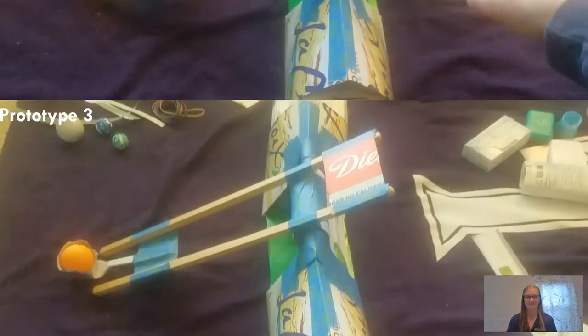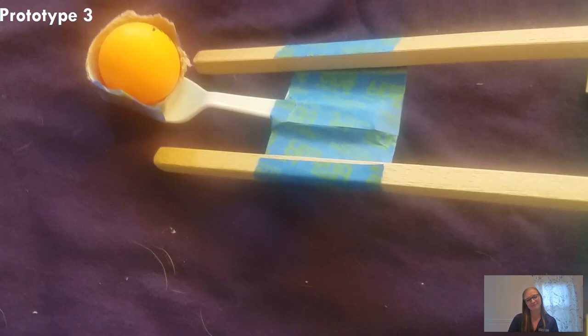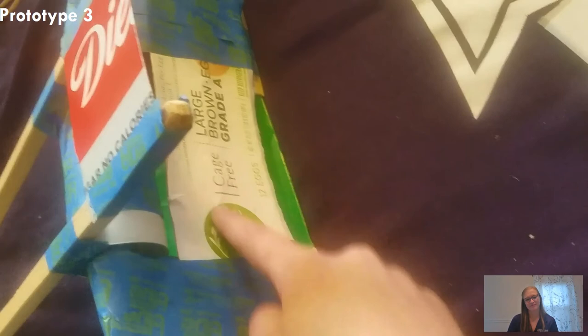For my third iteration of the prototype, I noticed as I was testing that things were starting to fall apart a little bit. The spoon was starting to come off, so I added a bit more support there with some tape. I also noticed that sometimes the arm would come all the way through, so I added a block right here so that the arm would actually stop instead of rotating all the way through.